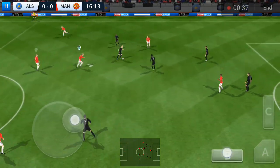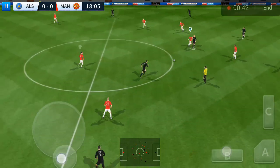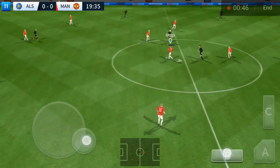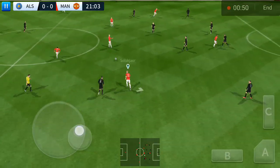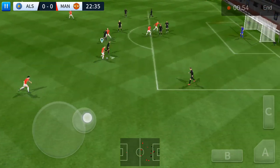Sterling, they have the ball again. Oh, determined challenge there.